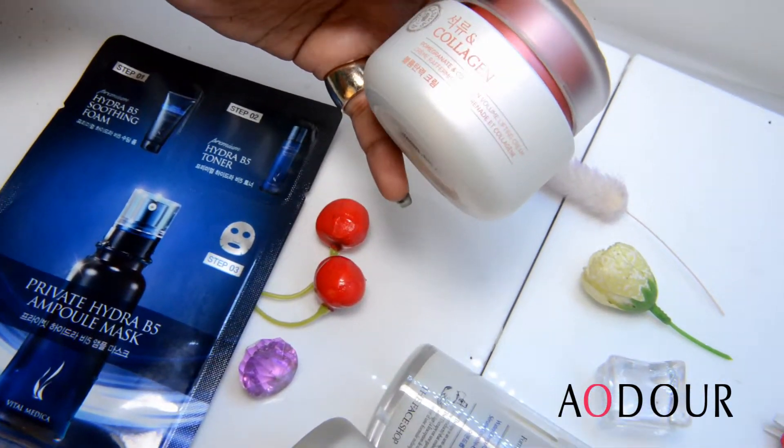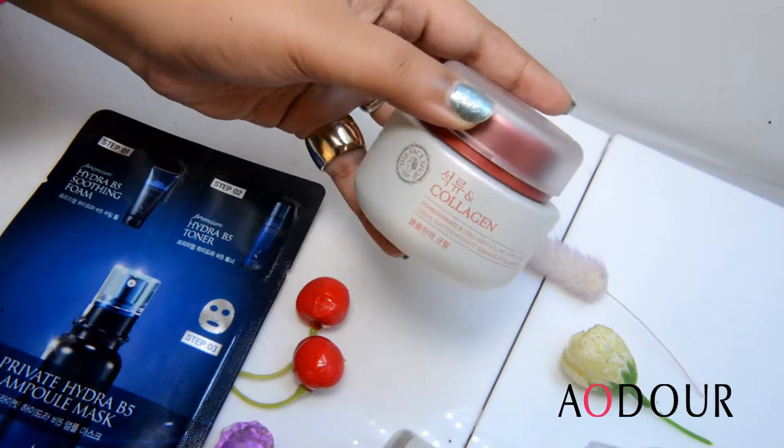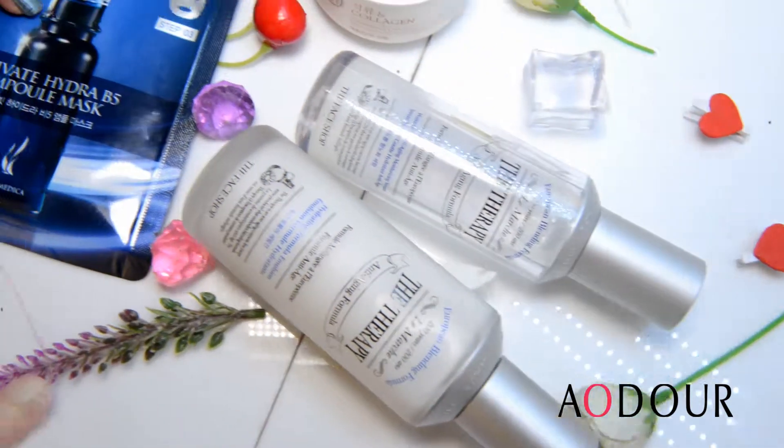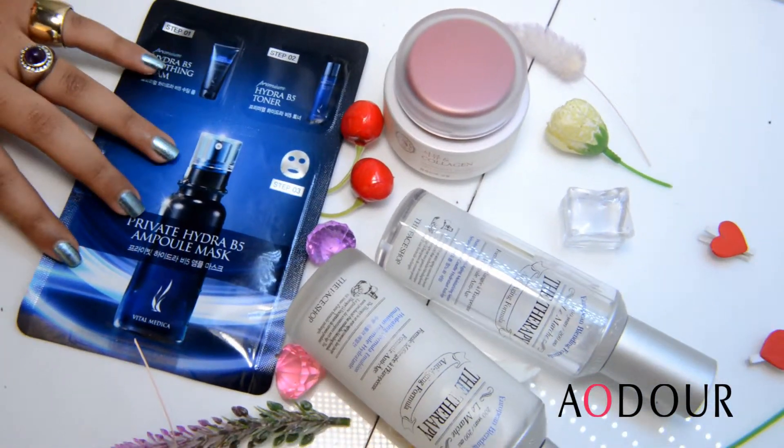Collagen, pomegranate and collagen cream, and face drop. This is a proper skin regimen. You can use it and you can see the difference. Do let us know.